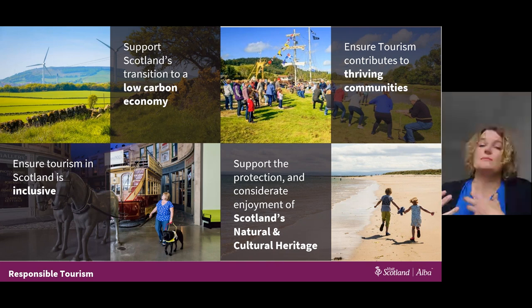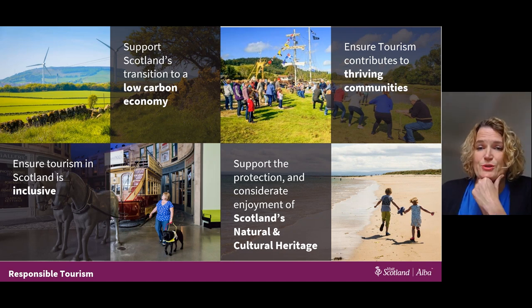Responsible tourism is really core for the sustainable future and is very much outlined in Scotland's Tourism Outlook 2030 strategy. At Visit Scotland, responsible tourism is increasingly central to everything we do. There's a real critical strategic importance for driving this forward, because taking responsible action to reduce the negative impacts and increase the positive impacts of Scottish tourism is not only an investment in the future of Scotland, but also an investment in the people, communities and environment.